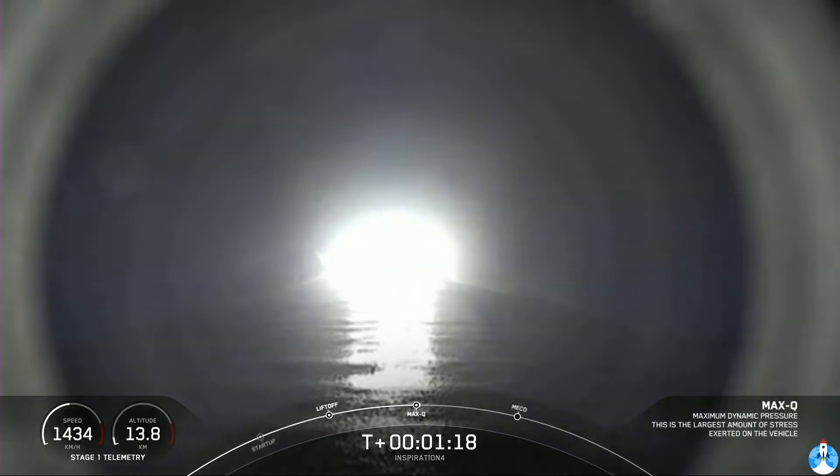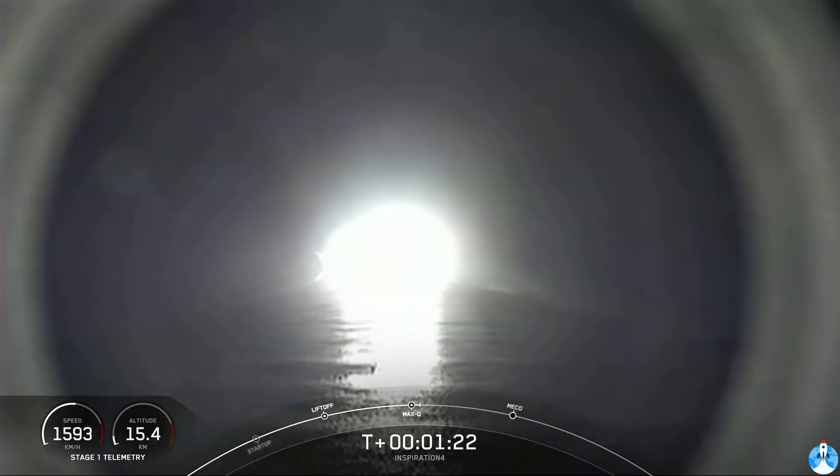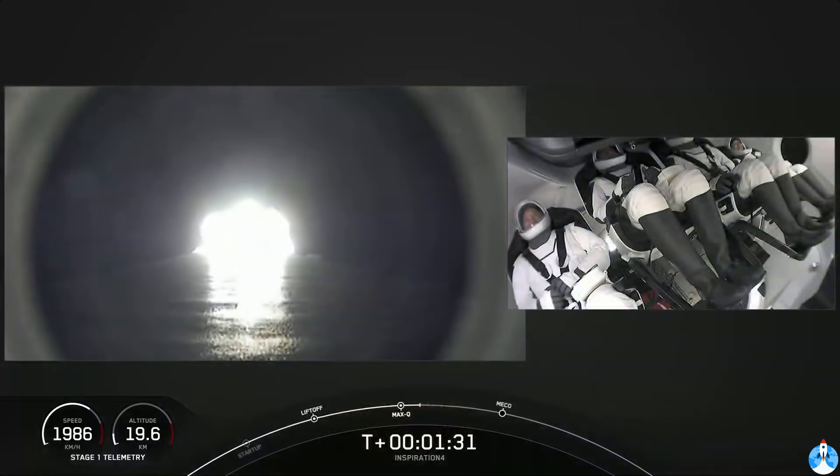We're through the period of maximum dynamic pressure. We're throttled back up. The callout from space — that's one of the abort sequences, but that is a nominal call. Everything continues to be good. Looks like a smooth ride for the crew.